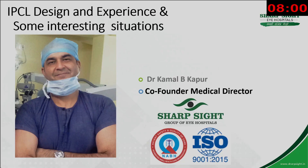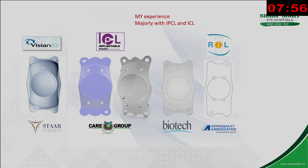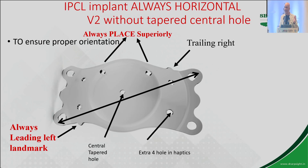I'll be talking about the design and the experience with this particular brand of phakic lens. I have corrected till 11 diopters of astigmatism with bang-on results in keratoconus and corneal scars, which means that this design works.